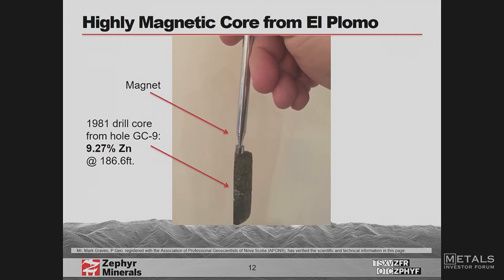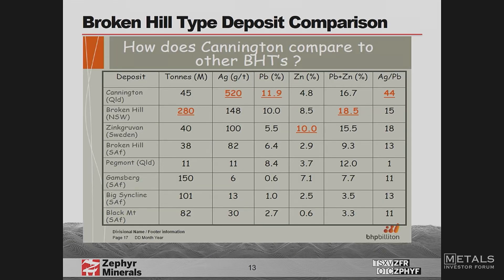Here's a piece of our core from drill hole GC9 — I've got it attached to a magnet to show just how magnetic it is. This slide is from a Broken Hill BHP presentation on Cannington from 2002, showing all of the major Broken Hill-type deposits. The only small one is Pegmont, and it's questionable whether it's a true Broken Hill type. You'll see that 40 million tons is considered a small deposit in this category, and they're all very high grade. The silver-lead ratio — the highest is Cannington, and ours is currently 50 to 1.